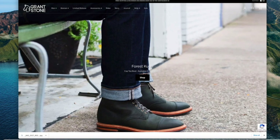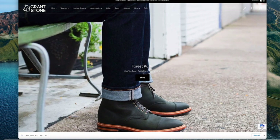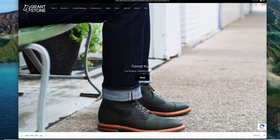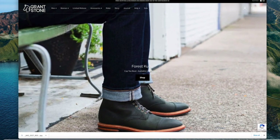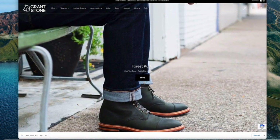G'day, how are you all going? Welcome to Bootlosophy. You can't see me, but my name is Tech. I want to acknowledge the Wajik people, who are the traditional custodians of the land that I live and work on.